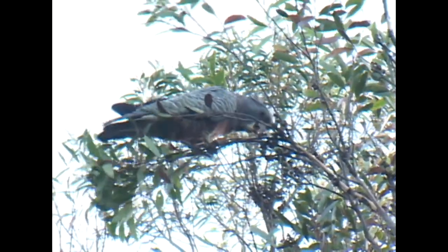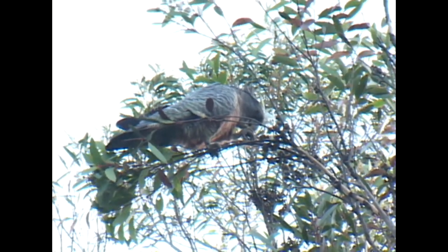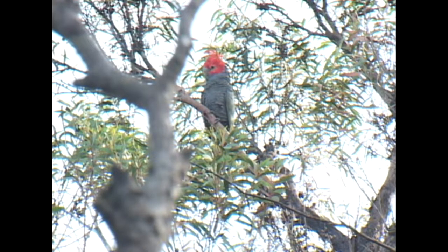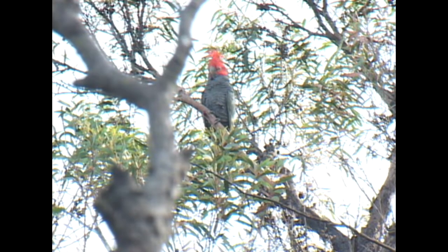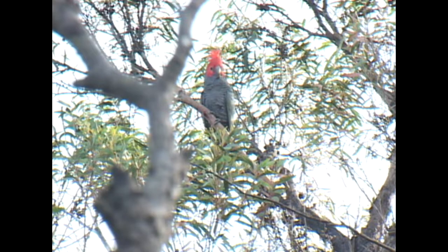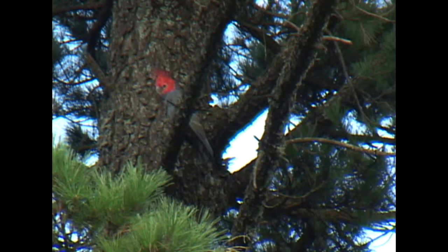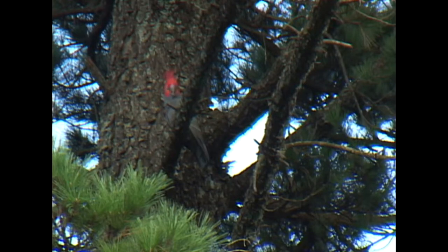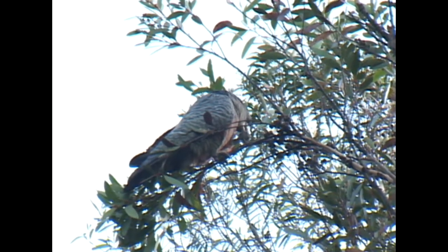Females are uniform lead grey in colour. By two years of age, males have acquired a brilliant red crest. No other bird in Australia has this unusual looking topknot.